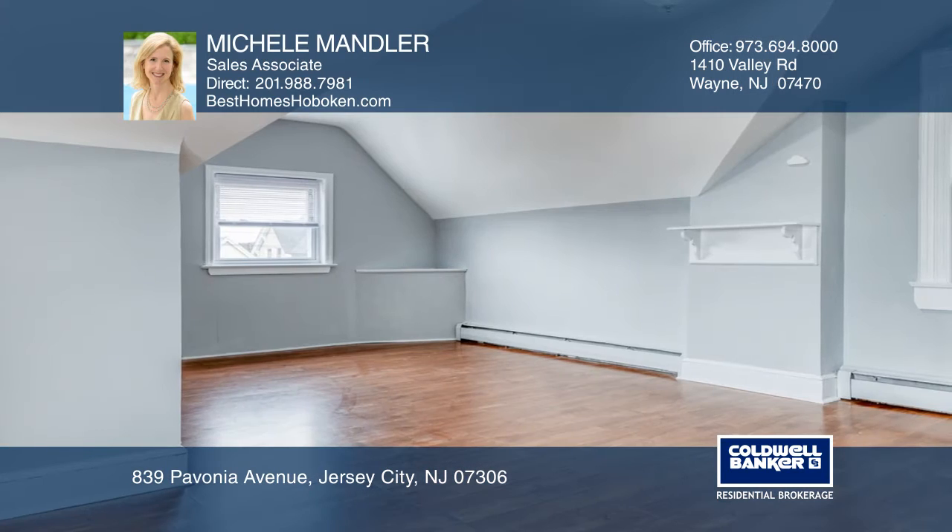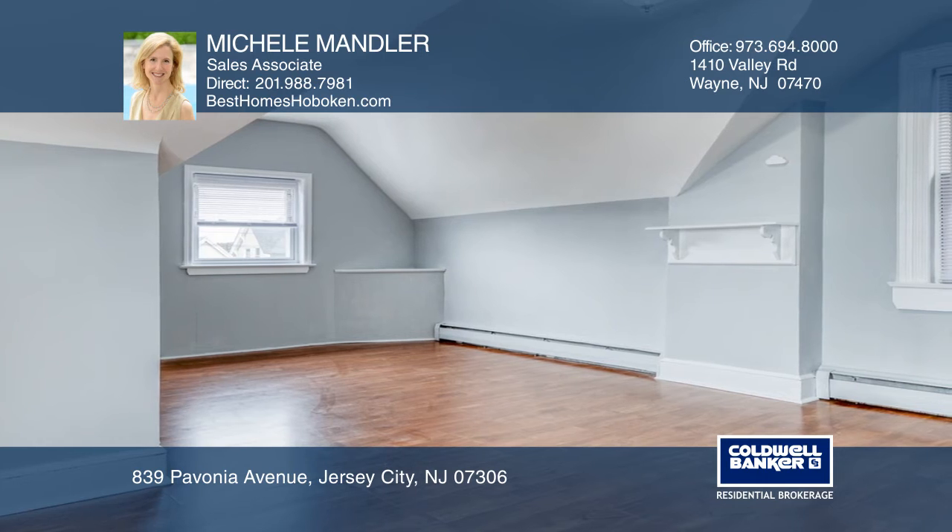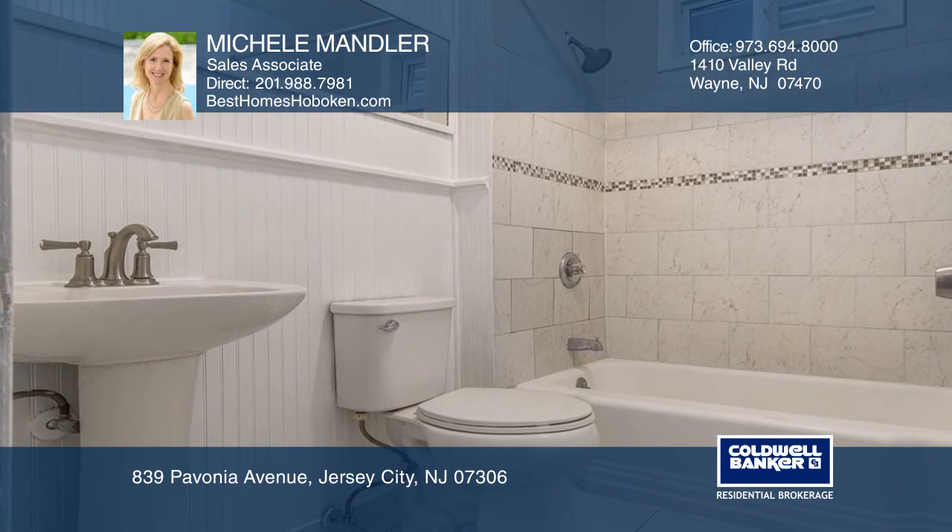The large renovated eat-in kitchen has beautiful maple cabinets, granite counters, subway tile backsplash, and stainless steel appliances.